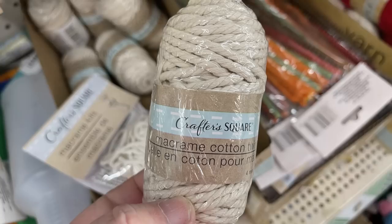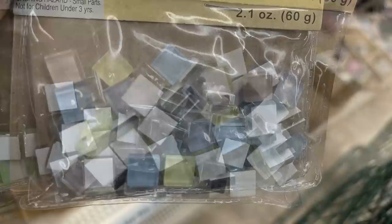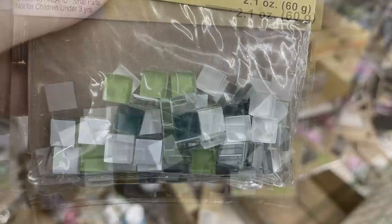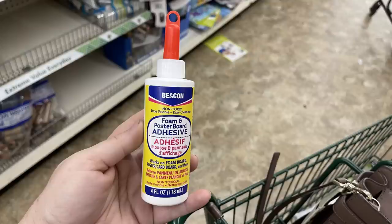There were glass mosaic gemstones — the blue packet, plus yellow, orange and blue. They had pastels in blue, pink, and yellow, then gray, white, and black, different shades of green, and the primary colors.